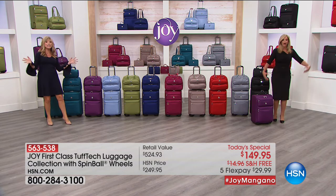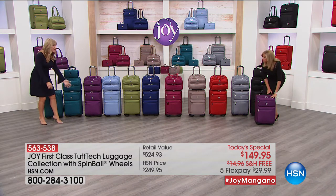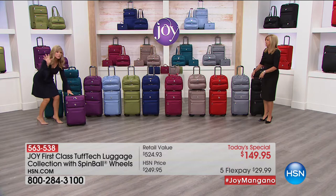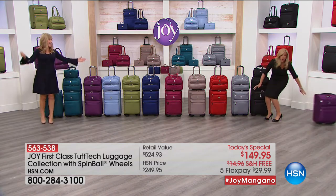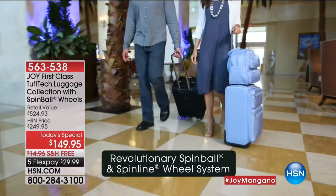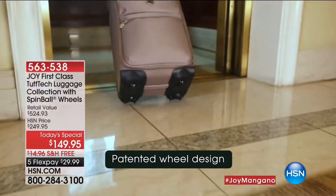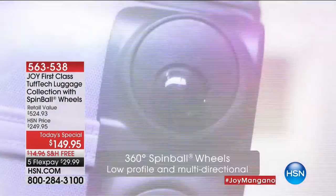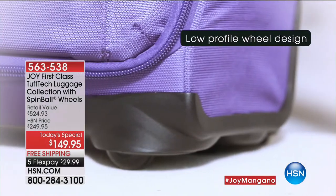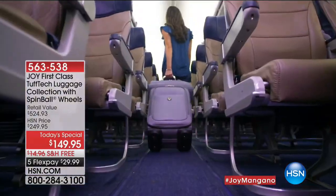We're celebrating Joy — she has been the mother of invention for 20 plus years. It started with the hangers and now she's changing the way we travel. What you're buying today is luggage for life. That satchel by itself is $135. We're going to give you a $370 22-inch carry-on with Tough Tech technology — made out of the same material as bulletproof vests that firefighters and police officers wear. You will have this forever.